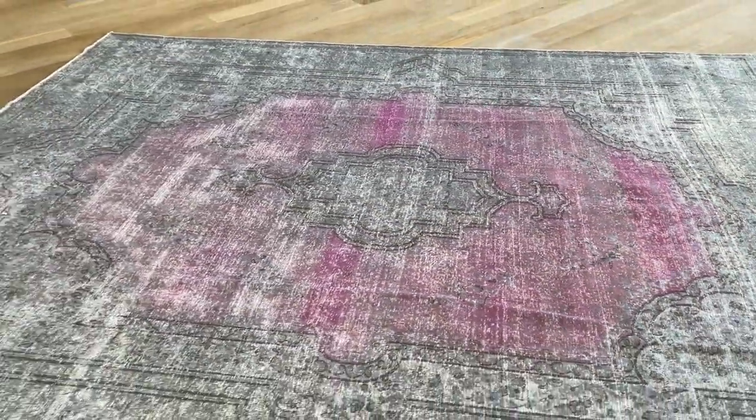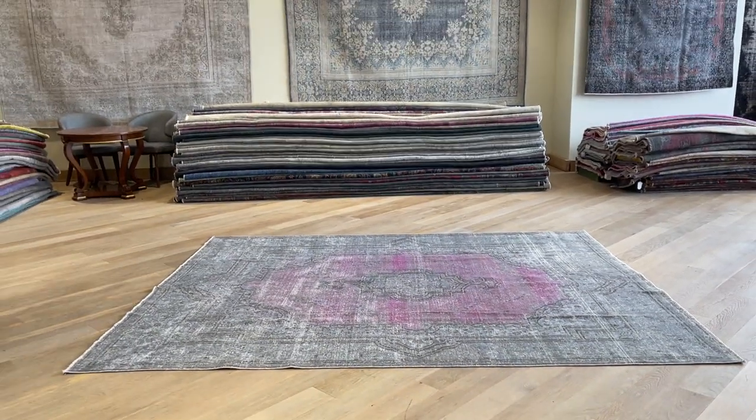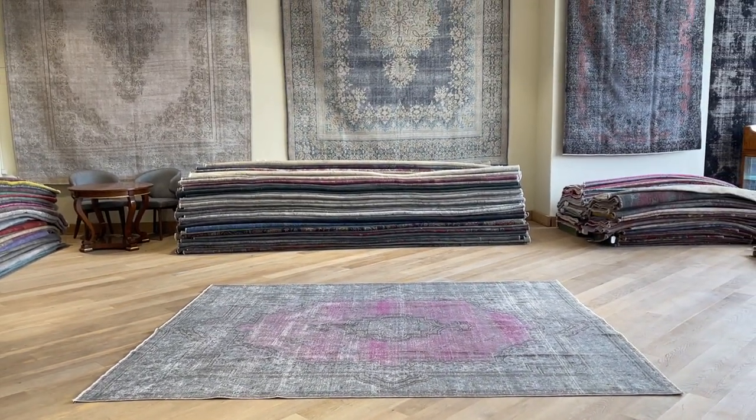We have my WhatsApp number available so anybody can contact me directly and send me a message about a carpet that they need more help with. I'll be happy to assist further.